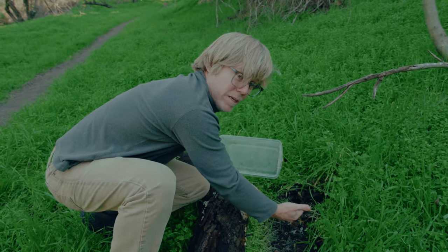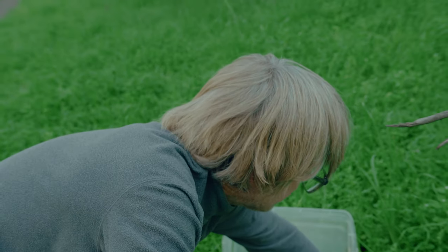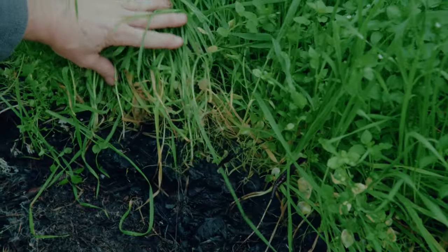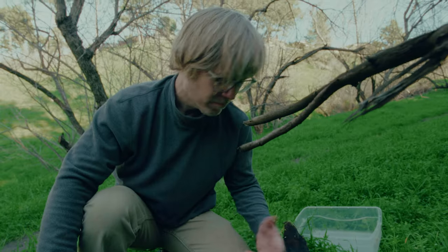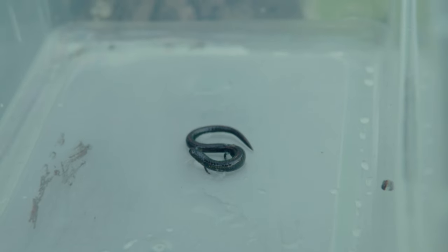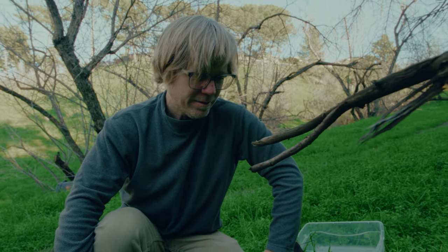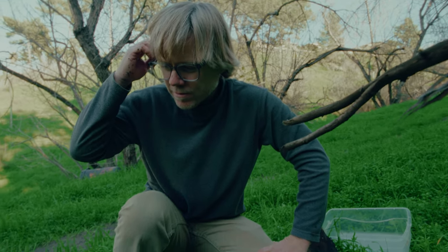Okay, I'm going to put him down here and we can watch him crawl into his hole. Where did he go? Did you guys see where he went? I kind of feel bad that I bothered him and put him in that Tupperware container. He would probably be happier if I just left him alone. But how else am I going to do my bug show if I don't show you my bugs?